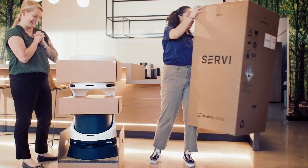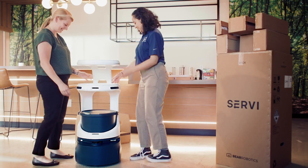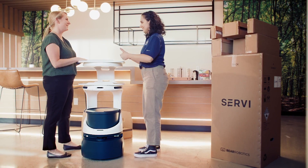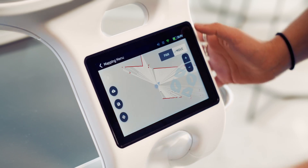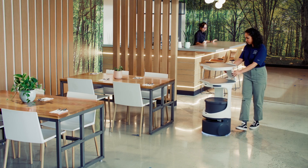At Bear Robotics, we've designed a deployment process tailor-made to any business, with an intuitive approach to installation and a superior level of customer support. From the moment we unbox your product, we'll begin building out an integration plan that's custom-made to your specific service environment and workflow.